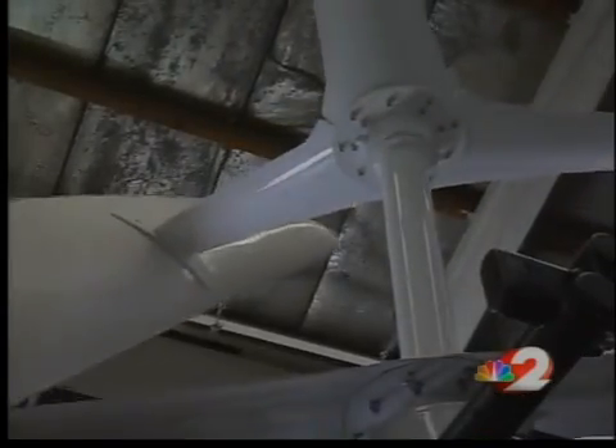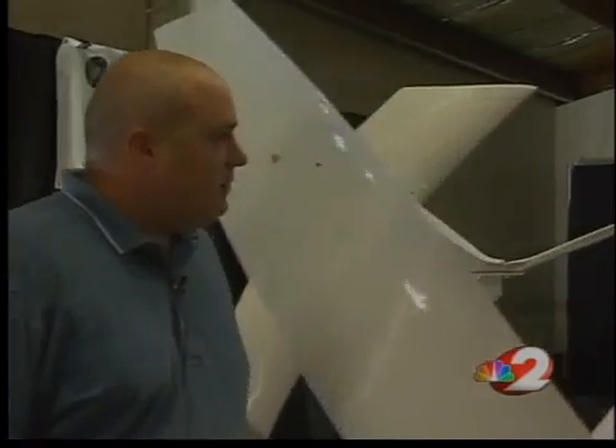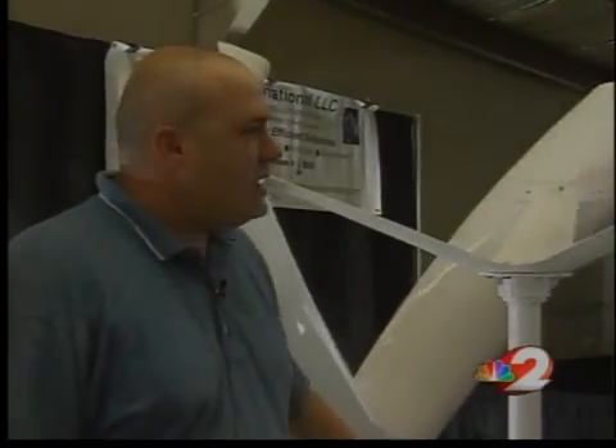The unit starts at $5,000 and can usually pay for itself within 3 to 5 years, depending on energy use. Saving not only energy but money are two important reasons Hoskins says this wind turbine is ready to blow through the Miami Valley.